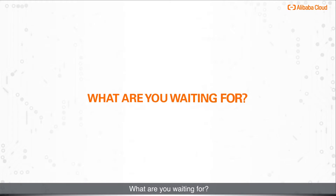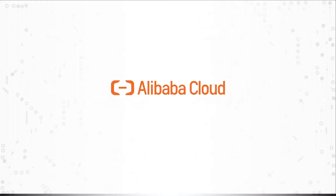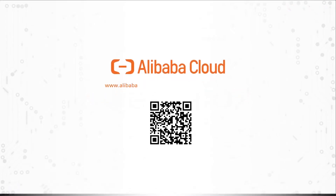What are you waiting for? To get started, visit www.alibabacloud.com/product/apsaradb-4-redis.